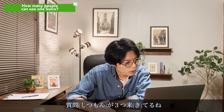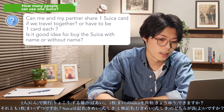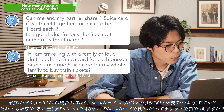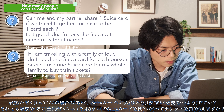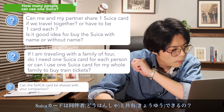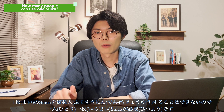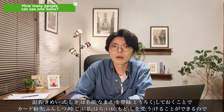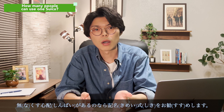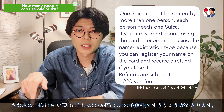Can me and my partner share one Suica card if we travel together, or do we have to have one card each? If I'm traveling with a family of four, do I need one Suica card per person or can I use one card for the whole family? One Suica cannot be shared by more than one person — each person must have their own Suica. If you are worried about losing your card, I recommend using the name registration system; you can register your name on the card and receive a reissued card in case you lose it. Note that a reissue fee of 220 yen will be charged.